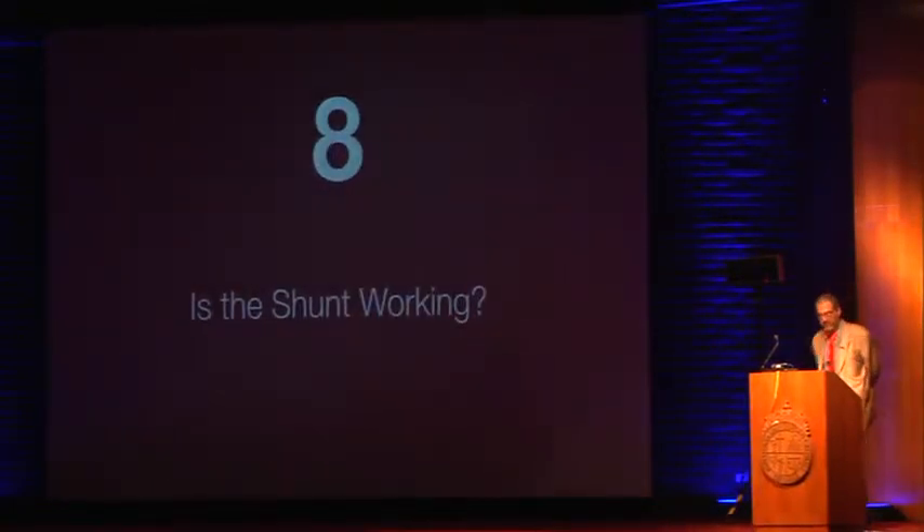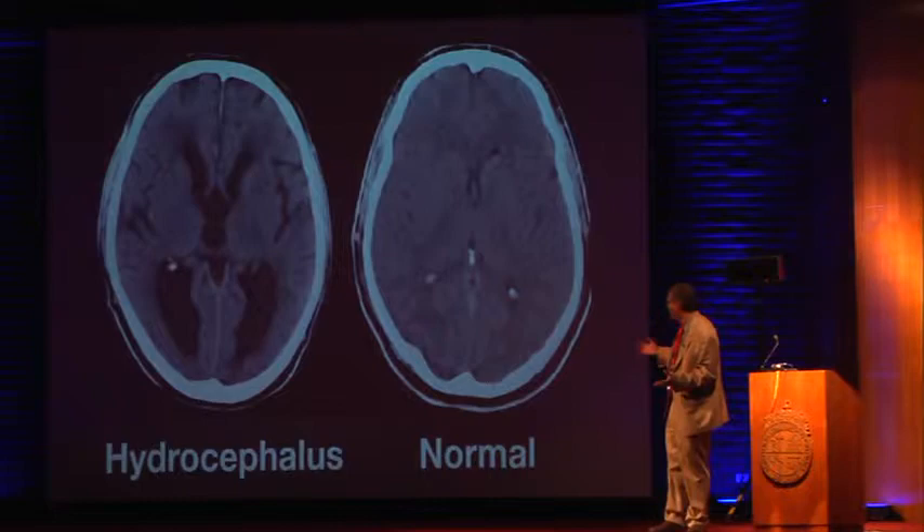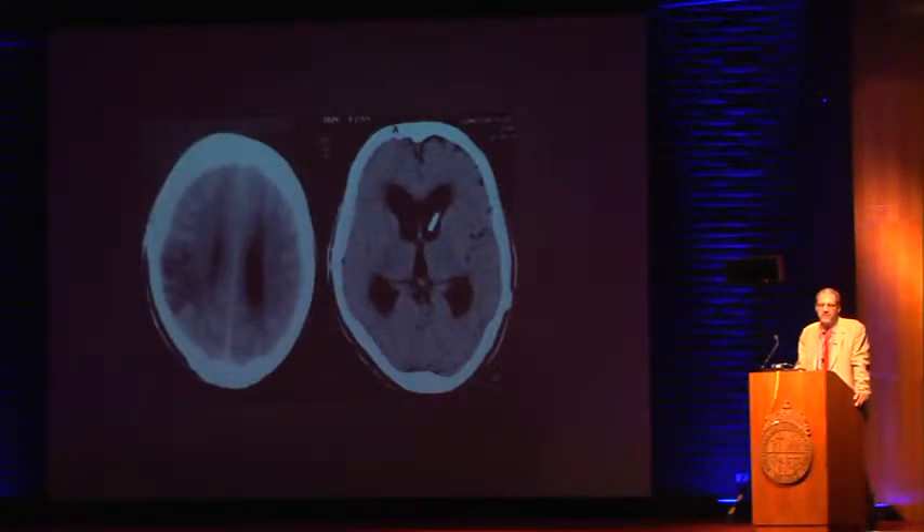We see this all the time: a patient comes in with a shunt and you want to know if it's working. We all know how to tell hydrocephalus from normal — but what do you do with patients who have big ventricles from baseline? This is very common in South and Central America and in Los Angeles, where many patients have shunts placed for neurocysticercosis. If the shunt is in the ventricle but the ventricles still look very big, it looks like it's not working — but unless you compare to what that patient had previously, you cannot know for sure.